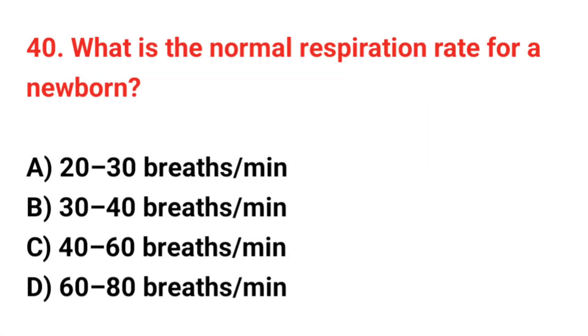Question 40. What is the normal respiration rate for a newborn? The correct answer is C: 40 up to 60 breaths per minute.